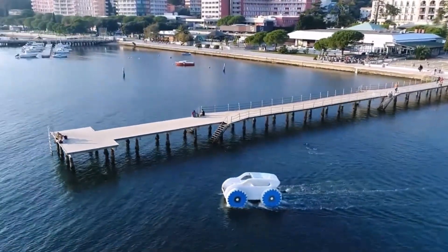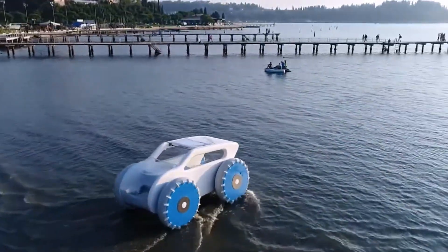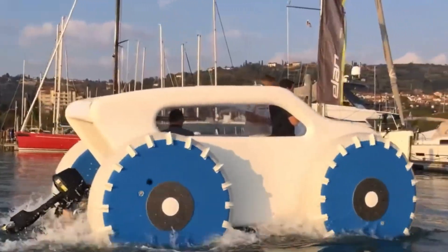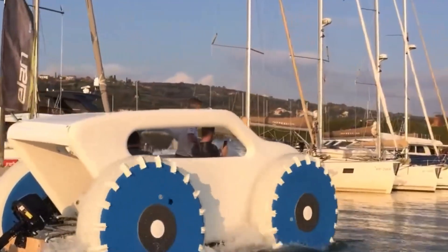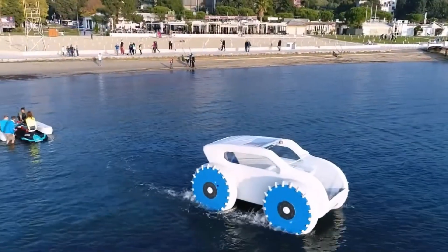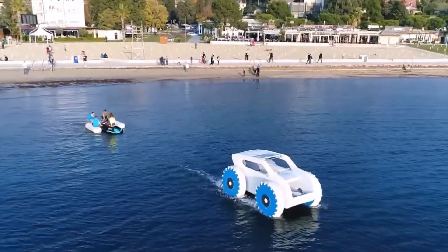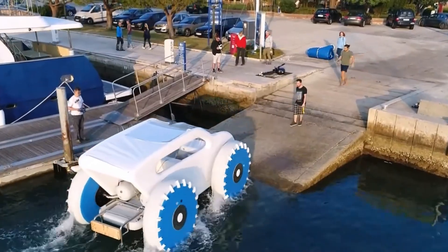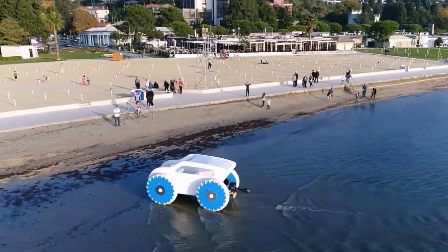Each wheel runs on its own electric motor, delivering smooth, adaptable motion across rough ground or open water. Its inflatable body adds buoyancy and shock absorption, enhancing both safety and versatility. Debuting at the world's largest marine equipment expo, the Air Drive sparked global interest for its bold design and practical potential — from disaster response to ecotourism, this futuristic machine proves that true innovation often floats outside the ordinary.